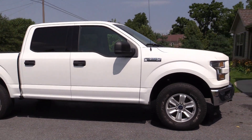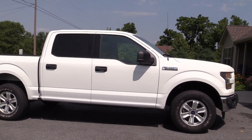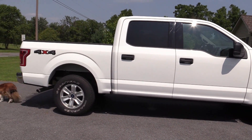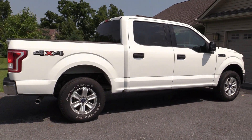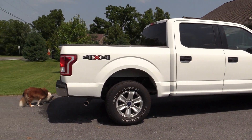We'll be hauling hay for the horses and things along that line. We're also looking to get a trailer to be able to tow our 2014 Mustang for some upcoming events. We'll fill you in more as those plans get more solidified.